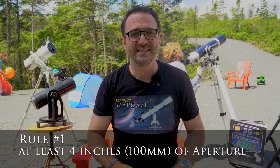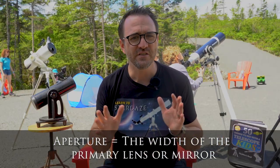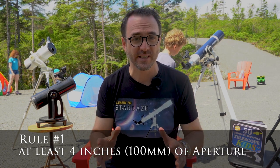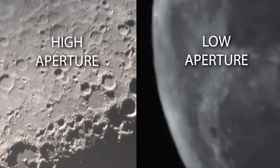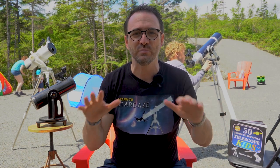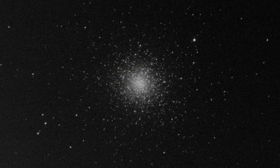Requirement number one: does the telescope have at least four inches or 100 millimeters of aperture? This is usually in the name of the telescope itself — the Celestron Omni 102 has 102 millimeters of aperture. Aperture determines the resolution of the telescope. Any telescope, even the hobby-killer ones, will magnify the moon, but magnification is largely irrelevant without aperture. A small aperture telescope magnified to 250 times like it says on the box will show you nothing but a blurry mess. If you want to see fine details on the surface of the moon, get a decent view of Saturn's rings, and start to view deep sky objects like globular clusters in detail, you need aperture.